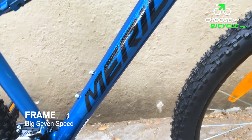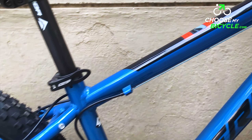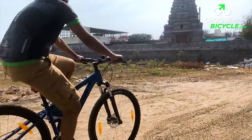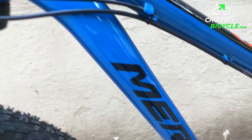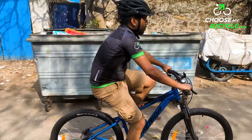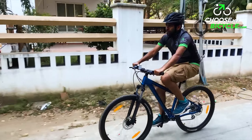The Merida Big 7 15 is built on an aggressive and strong alloy frame. This frame has a slanting top tube which makes the standover height bigger than most standard hardtail MTBs. This helps the bicycle climb and roll over harsh trails without the frame taking a hit at the bottom bracket area. The top tube and down tube are fused together at the top near the headset, making the frame stronger in that area, which might usually experience a lot of vibrations while trail riding.